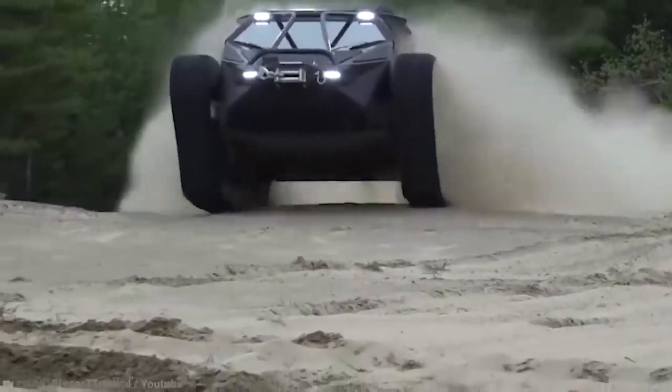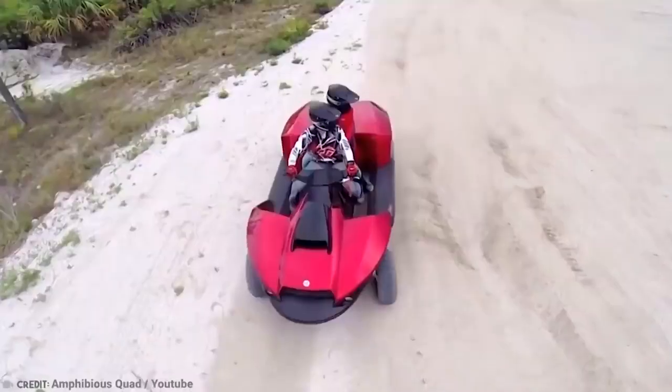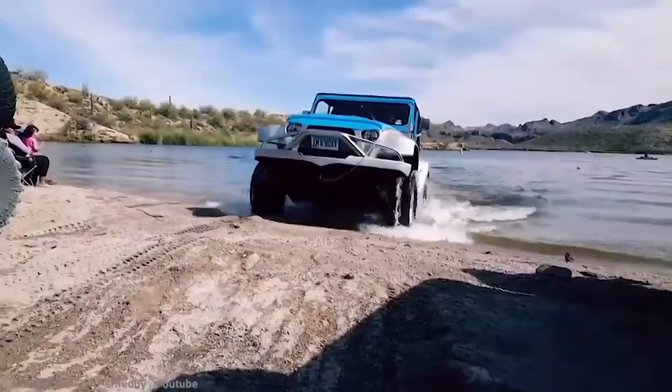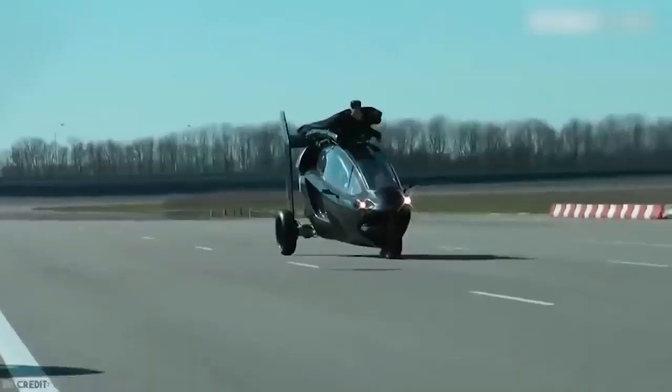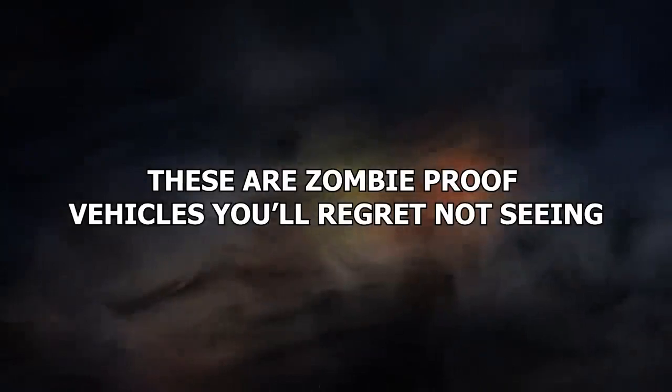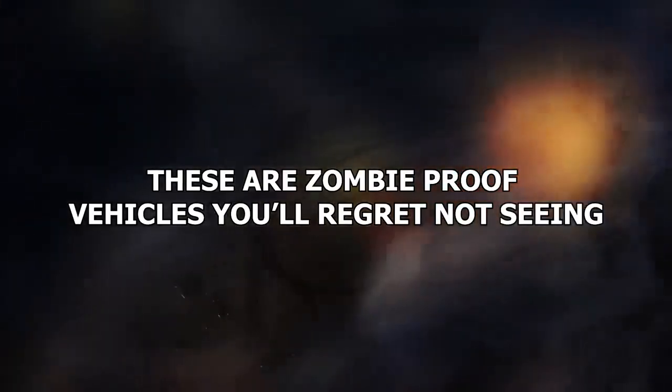When the zombie apocalypse comes, we need to be ready. And that doesn't just mean stocking up on tinned beans and bullets. You'll still have to do food runs, and that means having a car that can handle it. These are zombie-proof vehicles you'll regret not seeing.